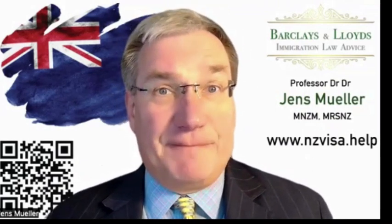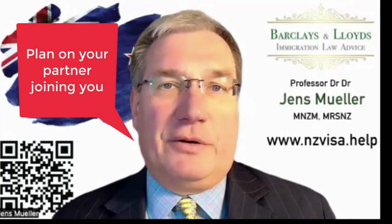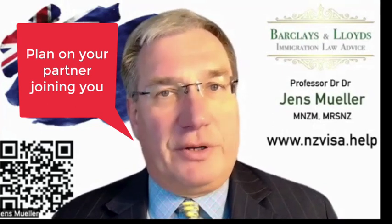Hello and congratulations on being close to achieving your 2021 residence visa, or having received it already. This is a good time now to think about how you best make sure that your partner and your family can join you in New Zealand if they are not already here.